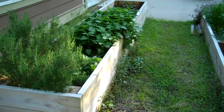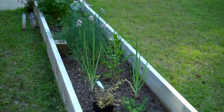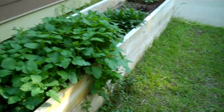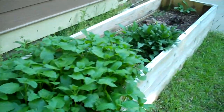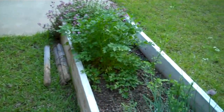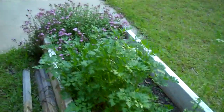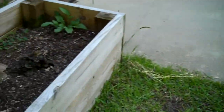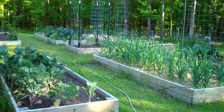Here are Leslie's herb beds on the back of the house, looking good. We've got onions, rosemary, a couple different kinds of thyme, and parsley. The chives are blooming.